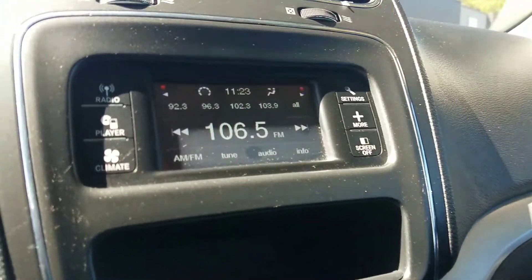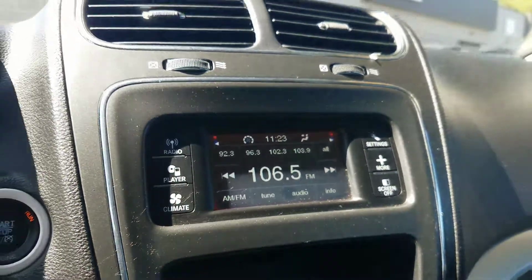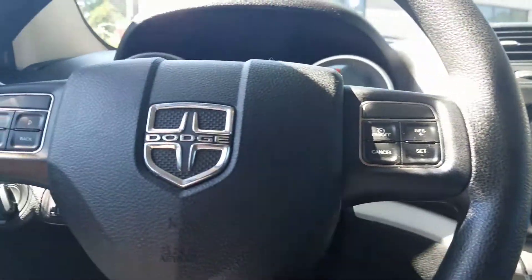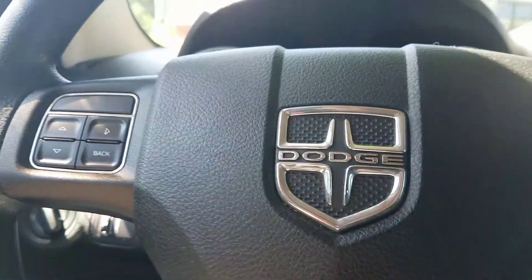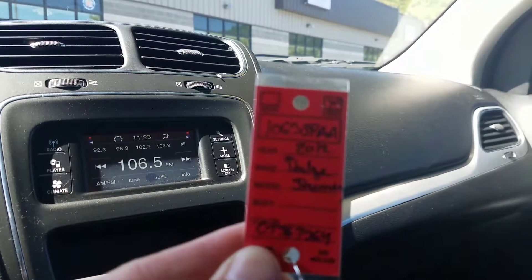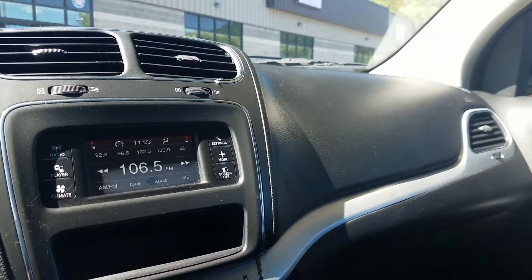59,000 miles. Come check it out at NeemerCJDRofSaratoga.com or 617 Maple Ave in Saratoga. This is stock number 1063 SPAA. Thanks for watching.